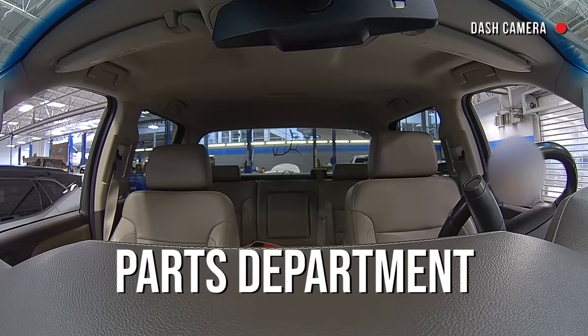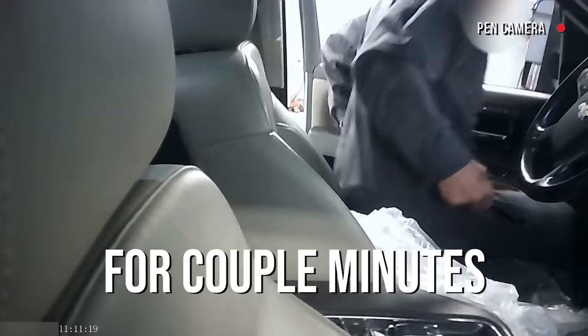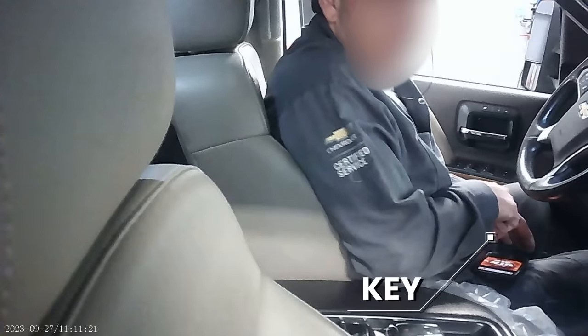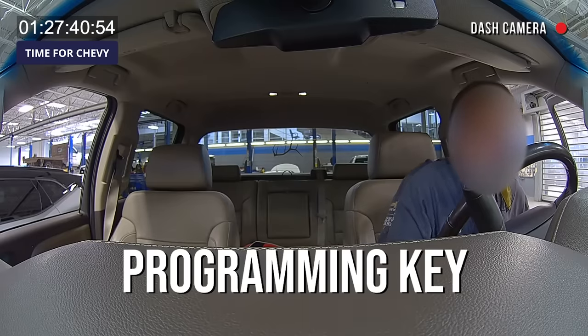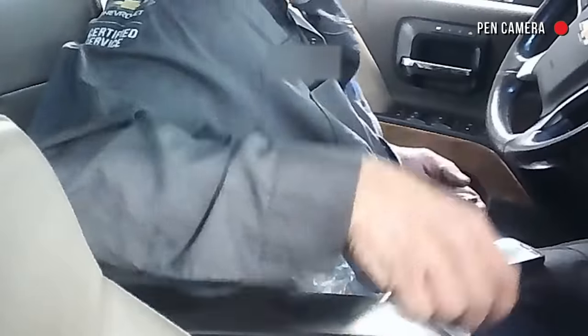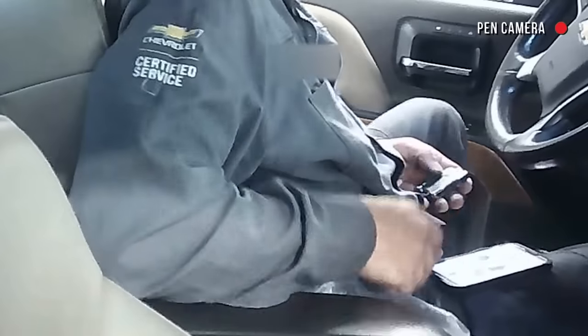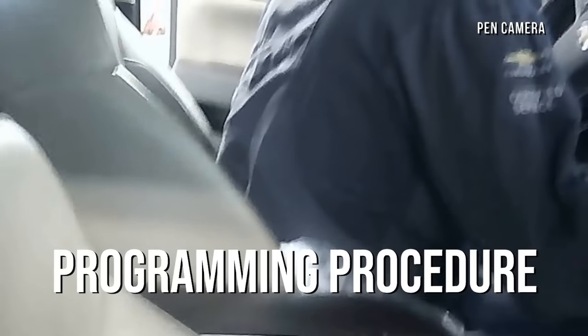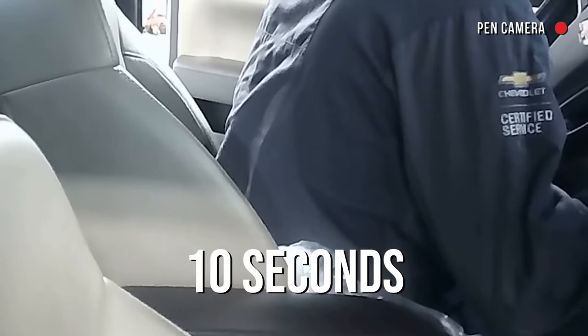I think he went to the parts department. He's been gone for a couple minutes. He's back with the key. He's starting the engine with the original key, and now he's starting it with the new key — this is the programming procedure for Chevy. He's done. About 10 seconds on the key as well.